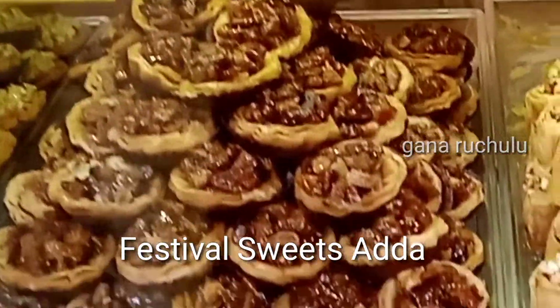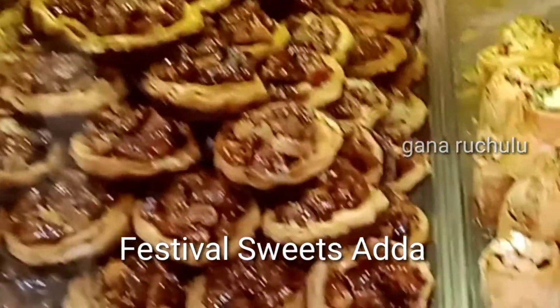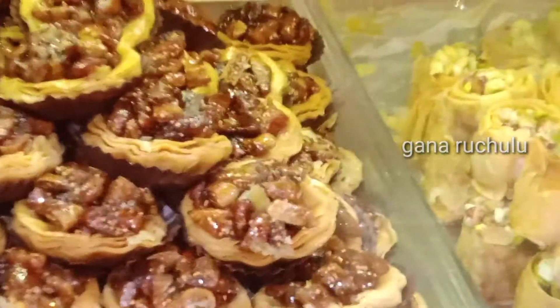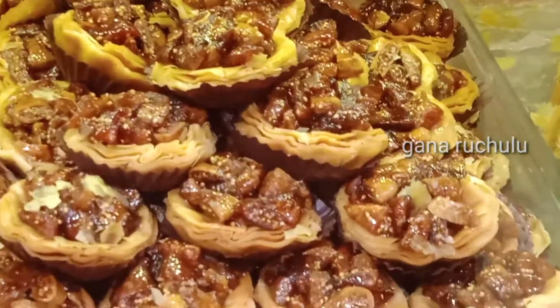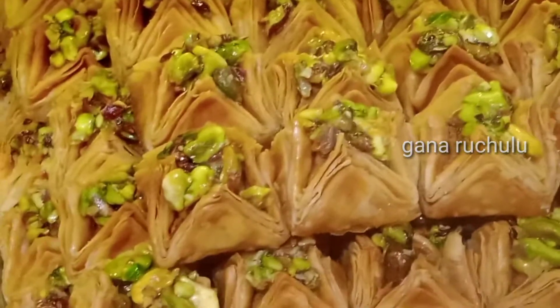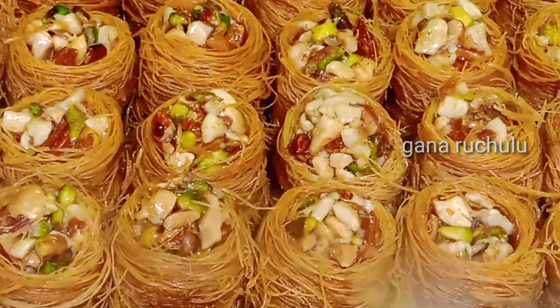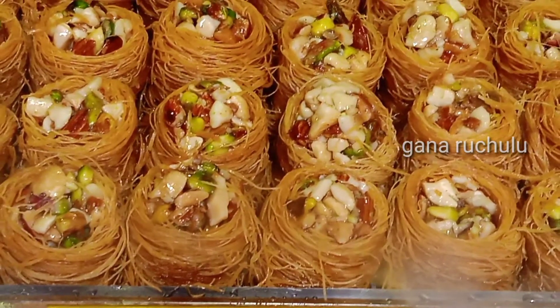Hi, hello. Welcome to Ganaruchilu. You can have many varieties of sweets here. There are all kinds of varieties — kolanna ila varieties. Festival sweets and all varieties are made very well inside. Different country sweets are also available. Turkish special and many other items. Local dry food stores also available.